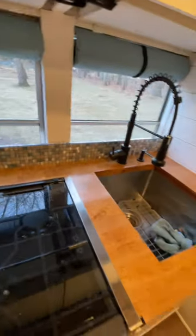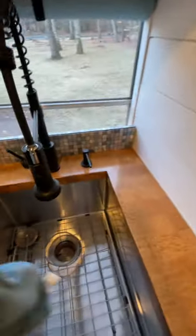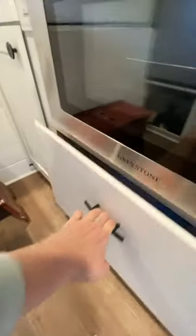Three burner stove, which I absolutely love. A nice deep sink and some little drop-down storage areas. Smoke detector. This little cabinet goes straight through to the garage. Lots of storage, and a huge space for your pans under here.